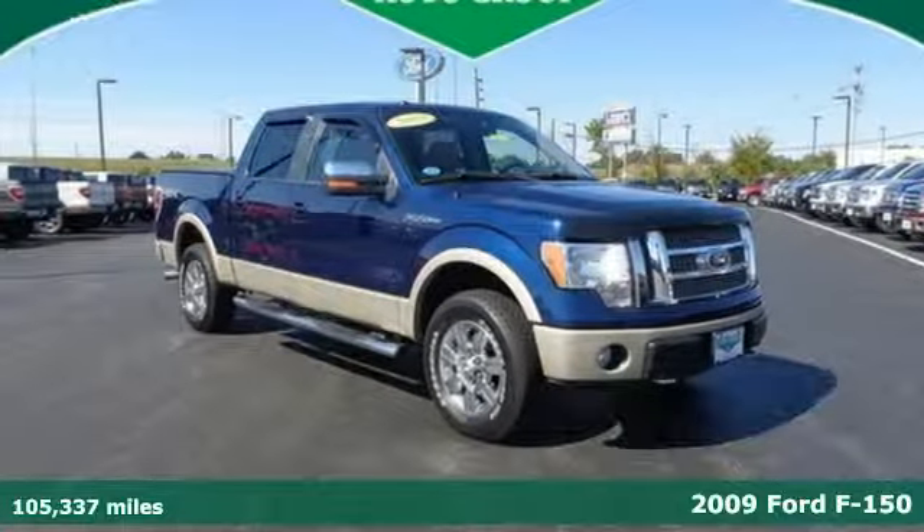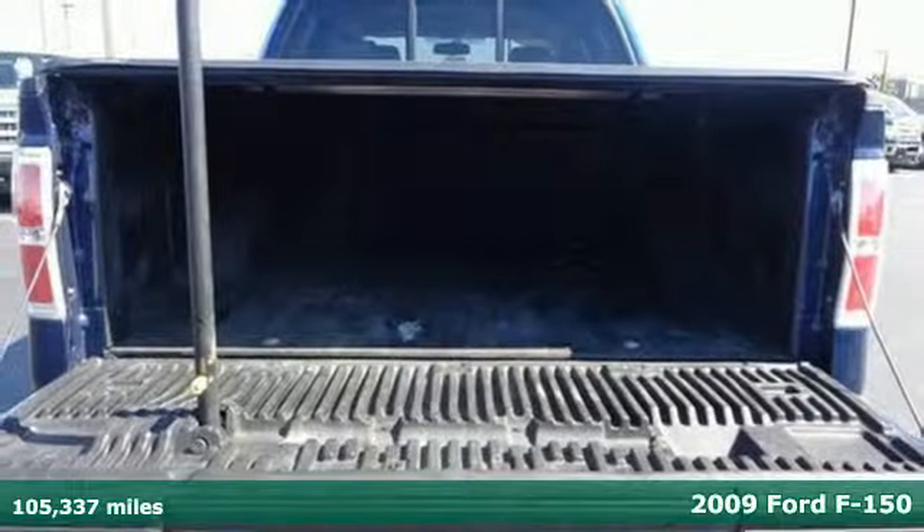America's hardest working truck is now working smarter. It's a 2009 Ford F-150.